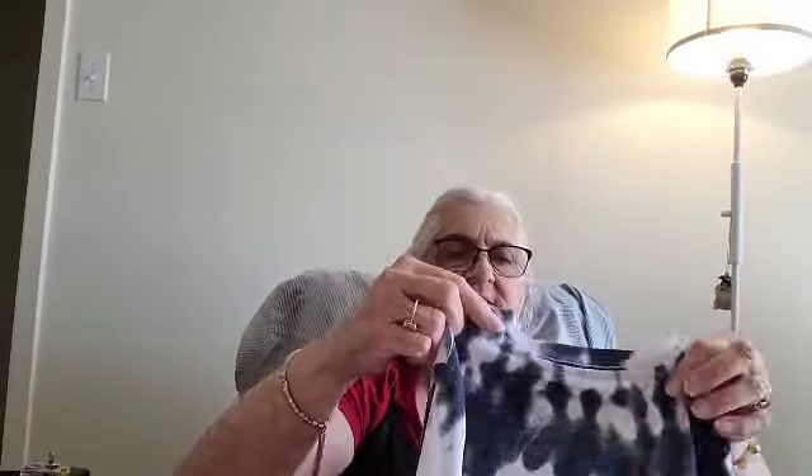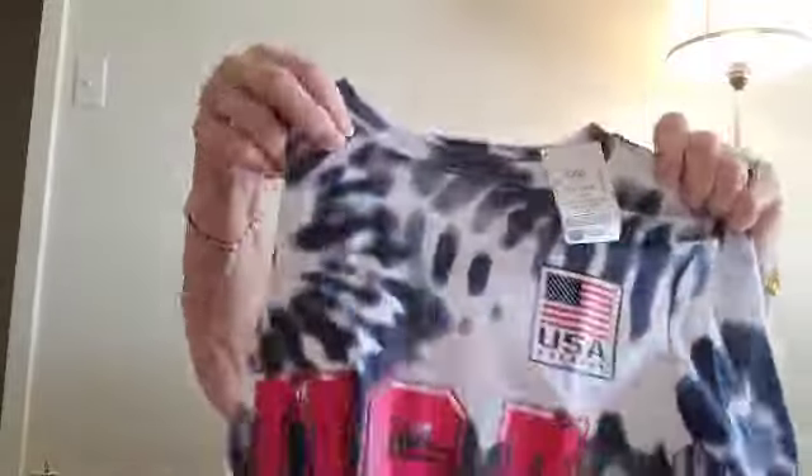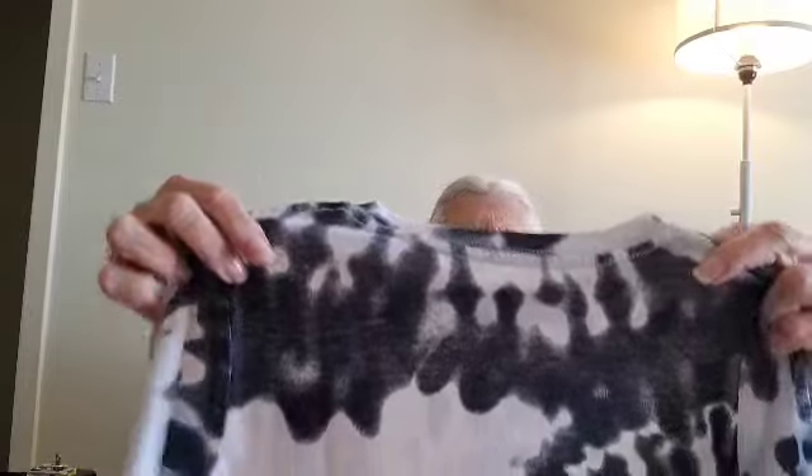This is new with tags and it is $6.99 at Ross's. The brand is Eleven and it is a medium. That's a nice tie dye shirt — long sleeve, like a long sleeve T-shirt. USA.